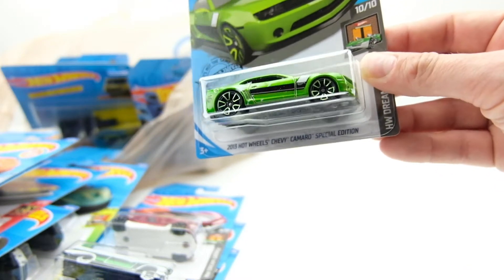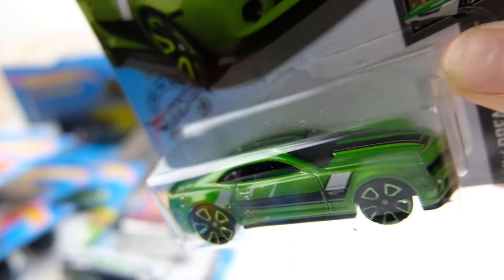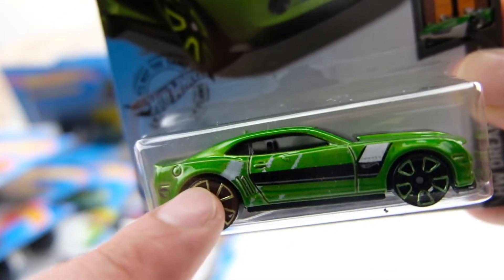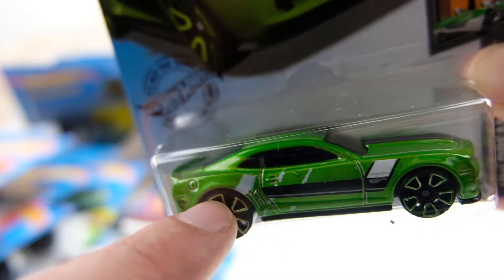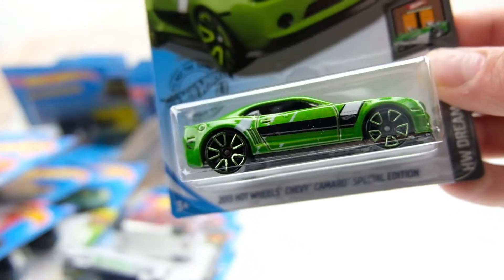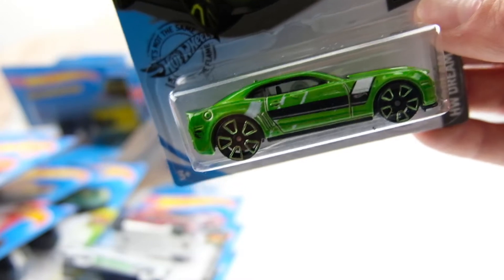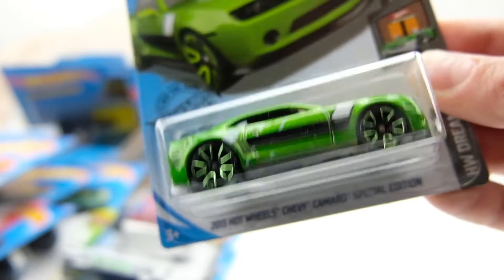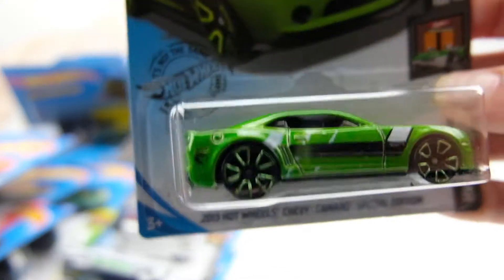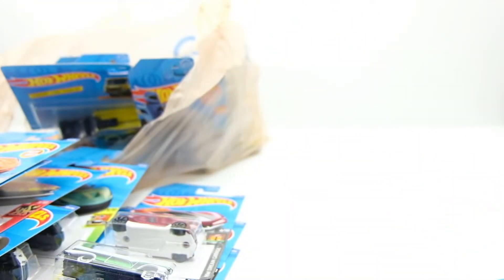This one is the Hot Wheels Edition Camaro — not a particularly special casting ordinarily, but if you look, it's an error car. It appears to have the front stripe redone at least two or three times on the side. Errors are cooler to me than treasure hunts — and then I realized in my rush of going through the bin and grabbing stuff, I didn't even notice: this is actually a regular treasure hunt. So it's a treasure hunt error. That's awesome — that could have gone even better if I'd been paying attention.